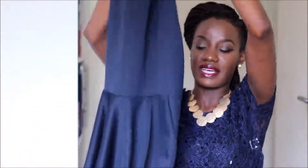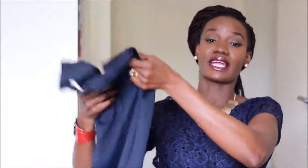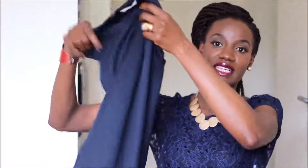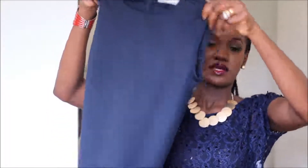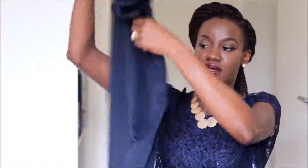The first dress is a plain navy blue dress with some pleat detail on the front. I can even wear a shirt inside to keep warm — the fabric is quite thick. It's quite pretty. Last but not least, I have this gorgeous fitted dress.